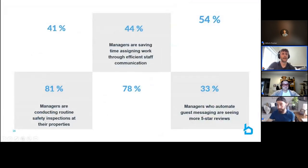A couple other stats from the survey: managers are saving time assigning work through efficient staff communication. 81% of managers are conducting routine safety inspections with the safety program at Breezeway. And 33% of managers who automate guest messaging with some personalization are seeing more five-star reviews. Let's transition into how we can execute against some of this.